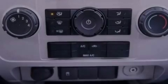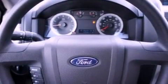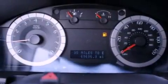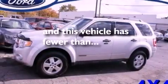Air conditioning, cruise control, full power accessories, a four-wheel independent suspension, a chrome grille, front fog lights, dusk sensing headlights, an anti-lock braking system, a rear window defroster, and this vehicle has less than 64,000 miles.